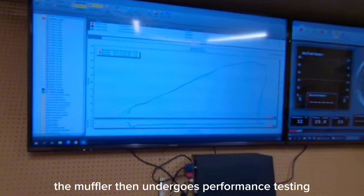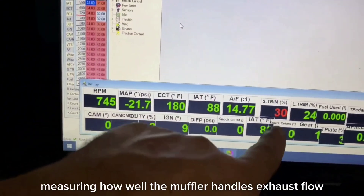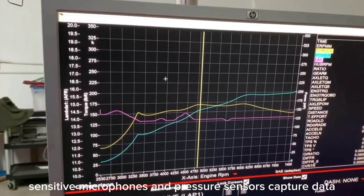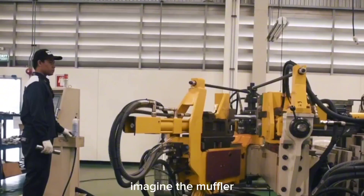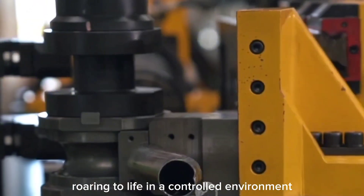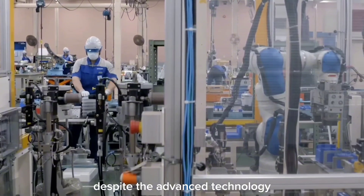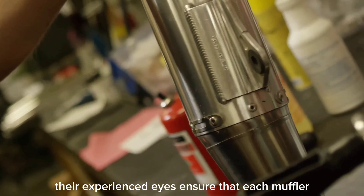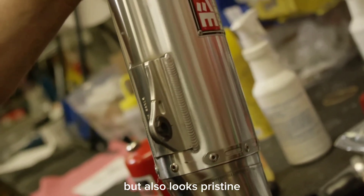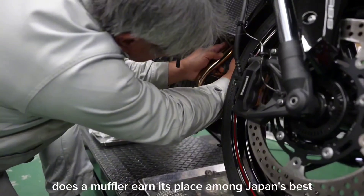The muffler then undergoes performance testing. High-tech dynamometers simulate real-world conditions, measuring how well the muffler handles exhaust flow and sound, while sensitive microphones and pressure sensors capture data to ensure flawless performance. Despite the advanced technology, human expertise is irreplaceable — skilled technicians conduct visual inspections, looking for any cosmetic flaws, with their experienced eyes ensuring each muffler not only performs perfectly but also looks pristine. Only after passing all these rigorous tests does a muffler earn its place among Japan's best.